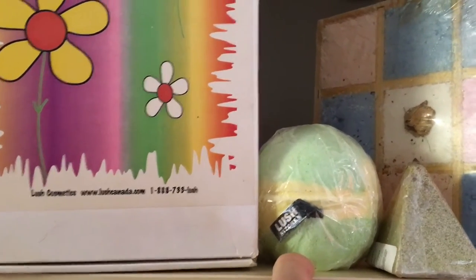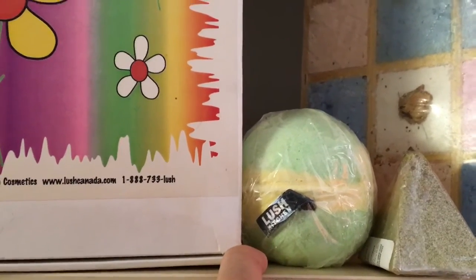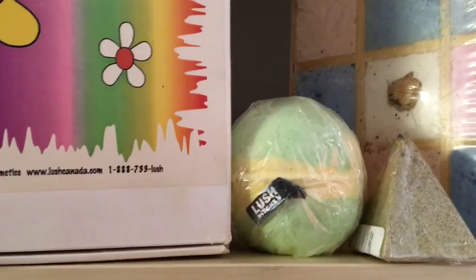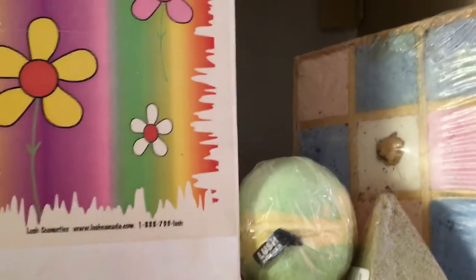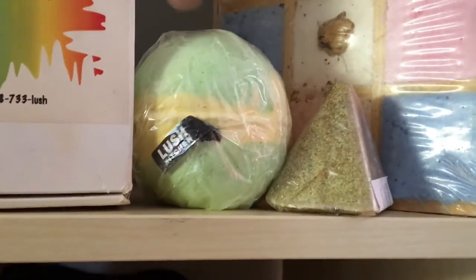The bath bomb next to it is scented with the Lush fragrance — essentially the Karma fragrance — and is called the Lush Bomb. When Lush first started out their color scheme was green and yellow, which is why it's a green and yellow bath bomb. There was also a separate perfume called Lush Perfume and a separate one called Karma, with tiny differences. Then there's a Karma Pyramid bath melt, all gold and glittery — their Karma range had a lot of pyramid-shaped products.